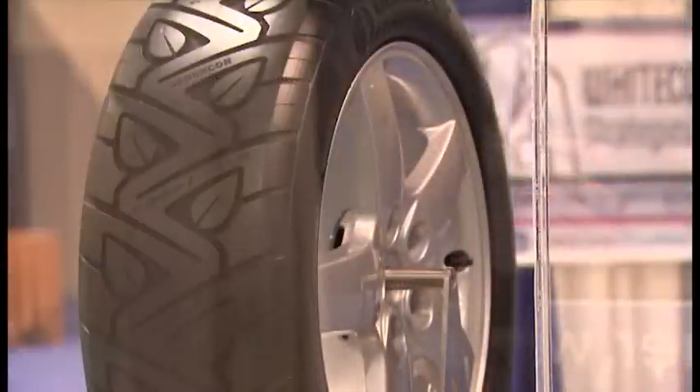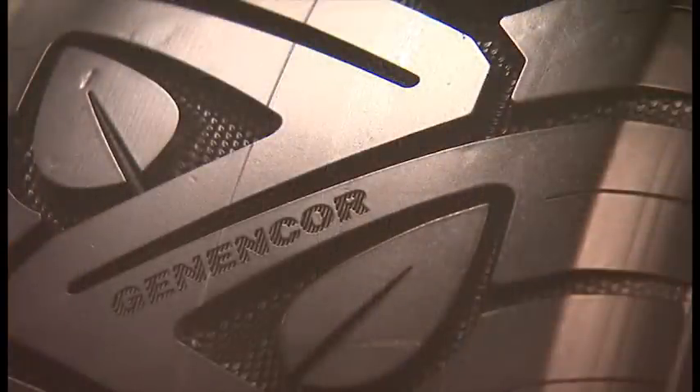Biotechnology has the opportunity to replace petroleum in its use for making a variety of industrial products. One of which is right next to me — this concept tire, produced using isoprene made with bioprocessing from corn. It's been produced in collaboration with the Goodyear Rubber and Tire Company and Genencor International, and has been on display here at the bio meeting and also in Copenhagen in December at the climate meeting.